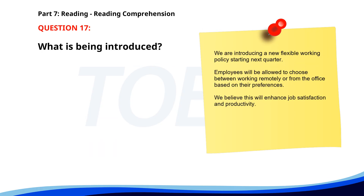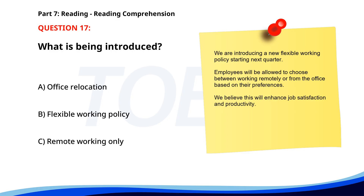Number 17. 'We are introducing a new flexible working policy starting next quarter. Employees will be allowed to choose between working remotely or from the office based on their preferences. We believe this will enhance job satisfaction and productivity.' What is being introduced? A. Office relocation. B. Flexible working policy. C. Remote working only. The correct answer is B: Flexible working policy.